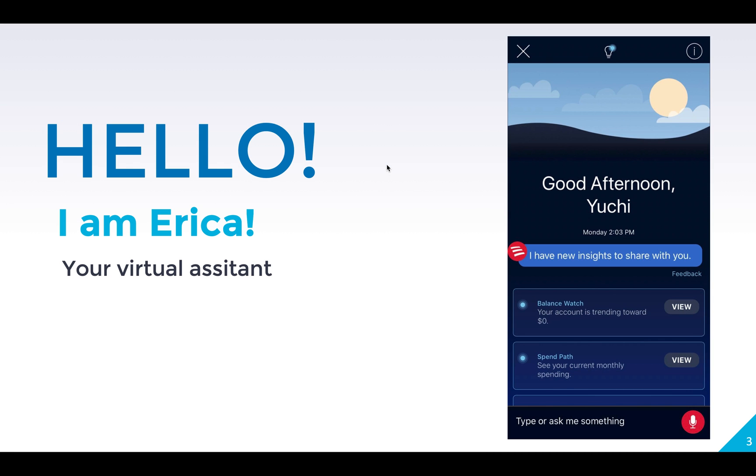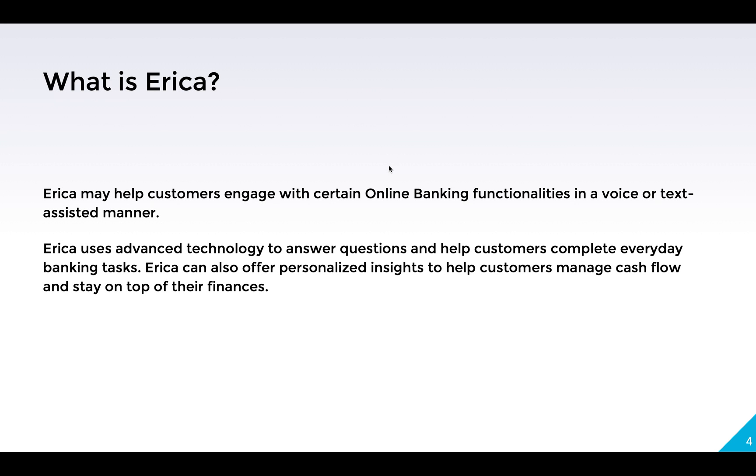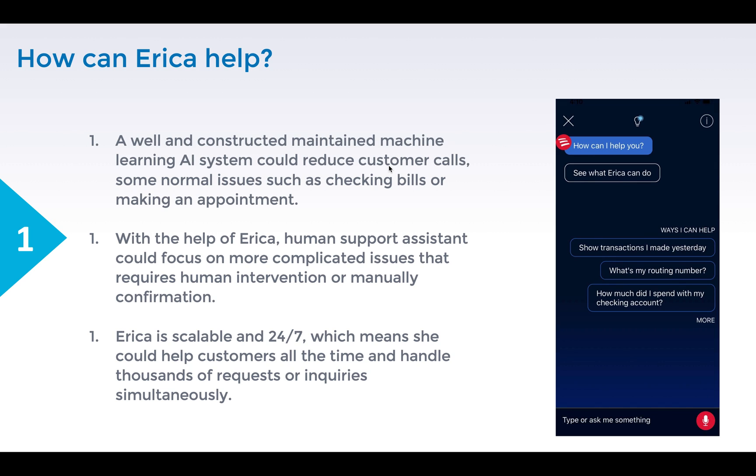It's time for me to introduce my friend, Erica. What is Erica? Erica is the chatbot that uses AI technology to solve problems from customers. Erica could help customers to check their bills, find transactions, make an appointment, see rewards or coupons, cancel transactions or cards, and work together with human agents to give a more efficient service experience.